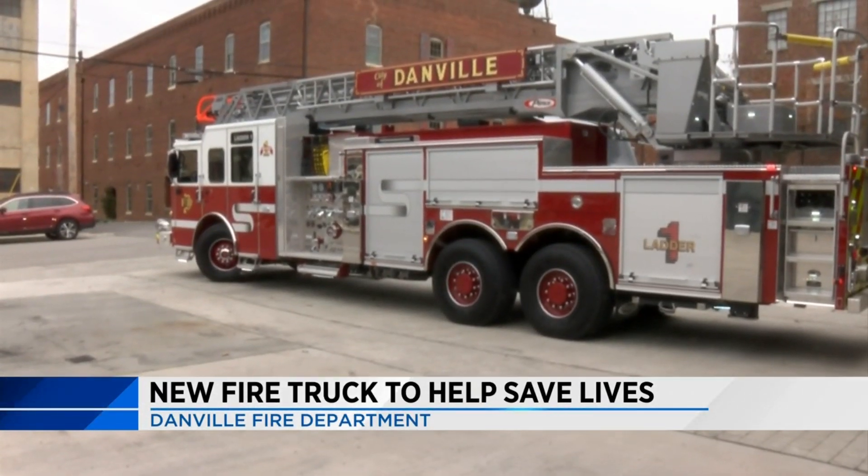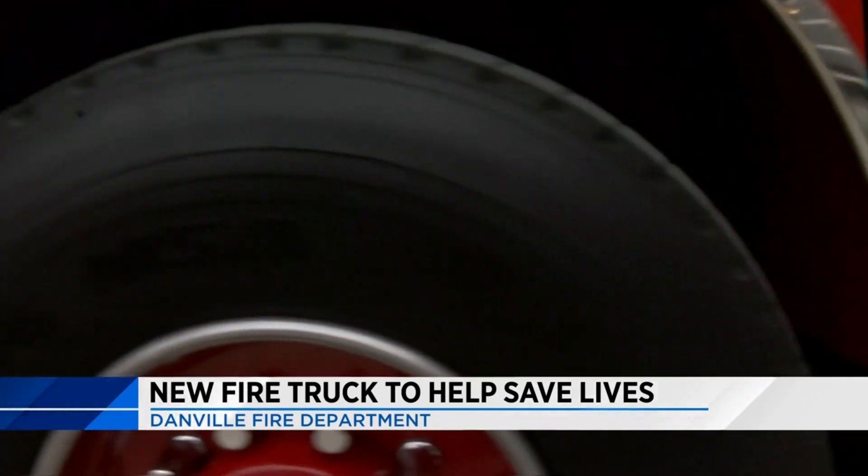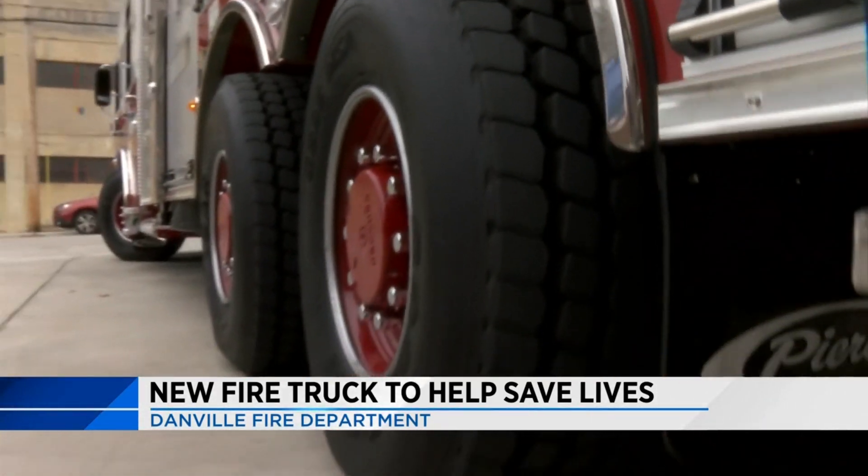Perhaps most importantly, the way the new truck can turn. This truck is going to allow us to go around in tight spaces. Danville Fire Department Battalion Chief Mike Jefferson says the truck has what is known as rear steering, meaning the rear wheels turn. Everybody who's driven it, including myself, it drives like a big car.